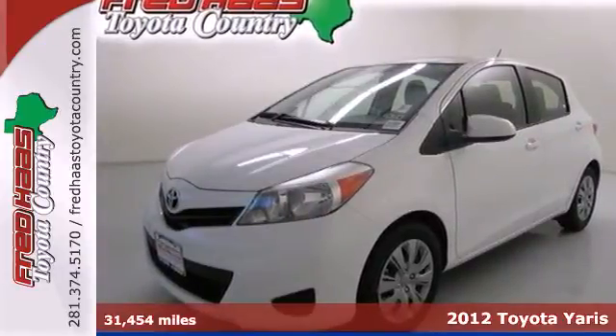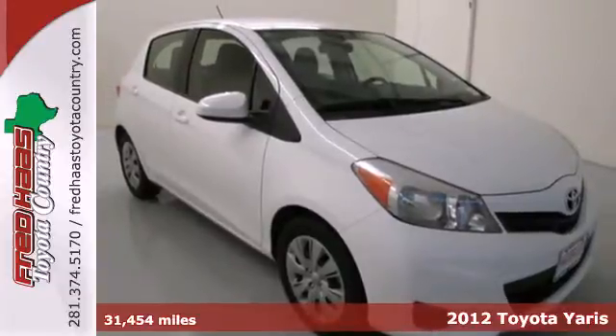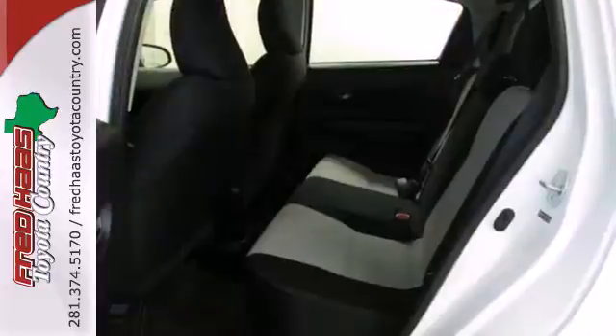It's a 2012 Toyota Yaris. The comfort of affordability is standard fare in this subcompact, as well as the safety of an anti-skid system, anti-lock brakes, and dual front airbags.